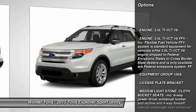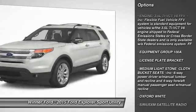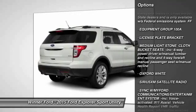Anti-lock braking system. Traction control. Stability control. Keyless entry. Steering wheel audio controls.